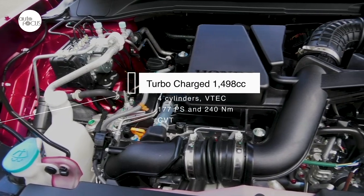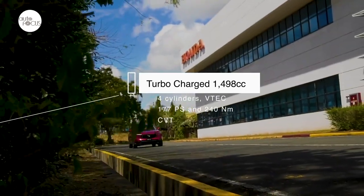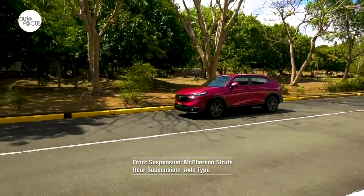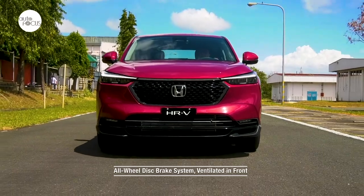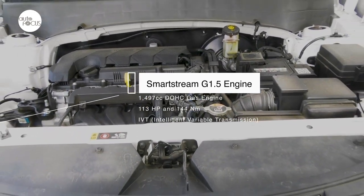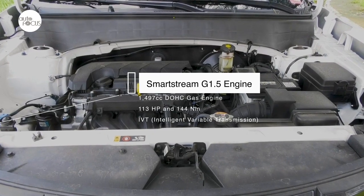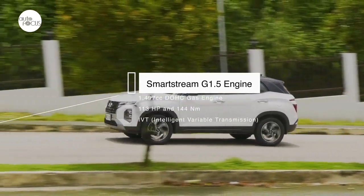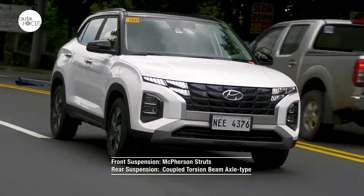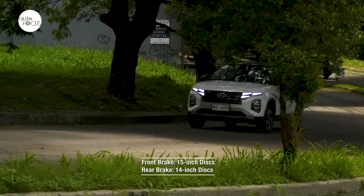The top-of-line Honda HR-V is powered by a turbocharged 1,498cc four-cylinder VTEC engine generating 177 PS and 240 Nm of torque mated to a CVT driving the front wheels. The HR-V uses McPherson struts in front and an axle-type suspension in the rear, with an all-wheel disc brake system ventilated in front. The Hyundai Creta is powered by a SmartStream G1.5 engine — a 1,497cc DOHC gasoline unit generating 113 horsepower and 144 Nm of torque via an IVT (Intelligent Variable Transmission). The Creta's powertrain offers four drive modes — Eco, Normal, Smart, and Sport. Its suspension uses front McPherson struts and a CTBA coupled torsion-beam axle rear, with disc brakes on all four wheels.